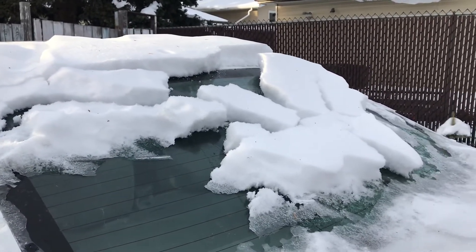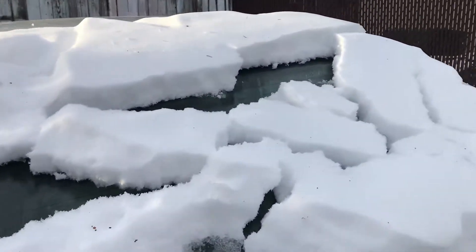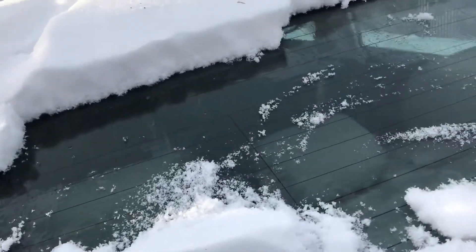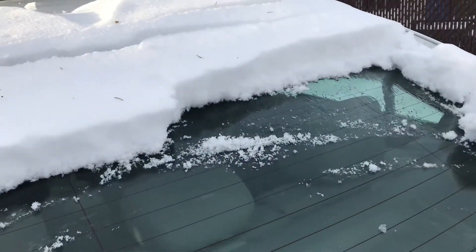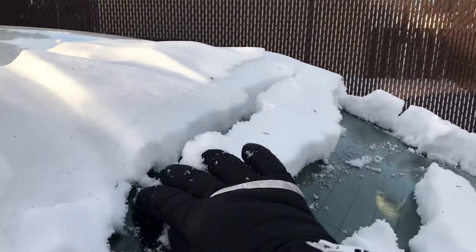Look at how thick this snow is — wow, it looks really funny! We need to clean all this snow from the windshield of our car. If the outside temperature is high, it is easy to clean; otherwise it is really tough. Look at this snow — it can easily be removed, right?